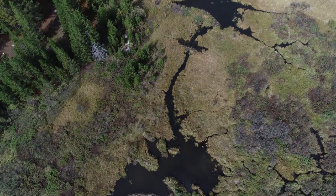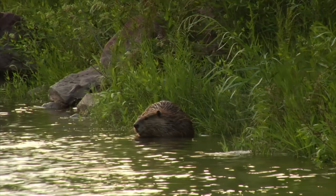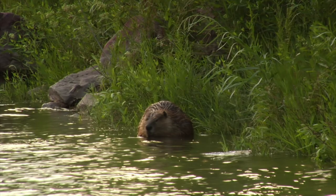One of the key partners in building healthy watersheds is the beaver. The beaver is a force of nature, literally called an ecosystem engineer or a keystone species. It has literally shaped the landscape of the country, and particularly here in the western United States.